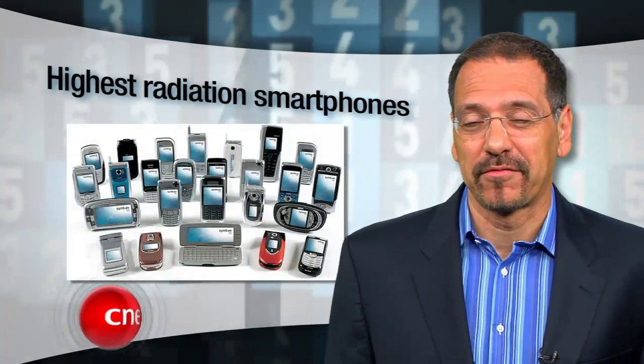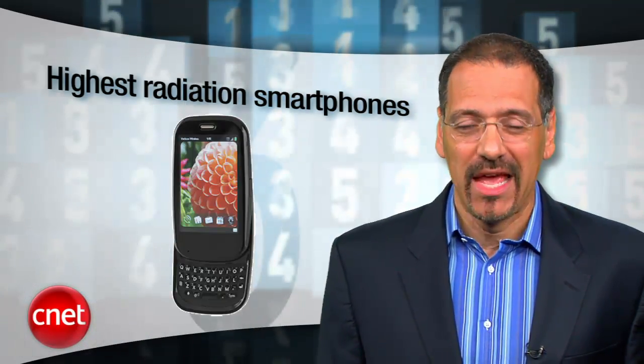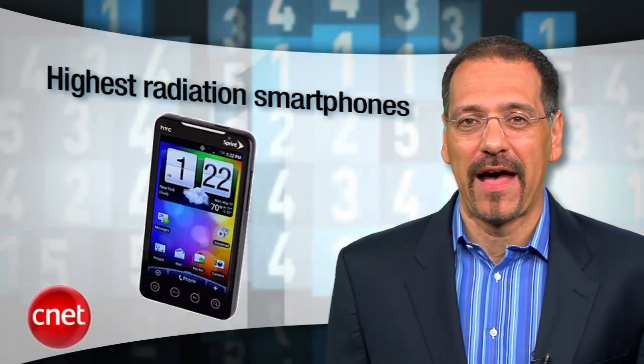So, you want to buy a really hot smartphone? These will fit the description both ways. They're desirable, and they spew radiation. I'm Brian Cooley with the CNET Top 5.